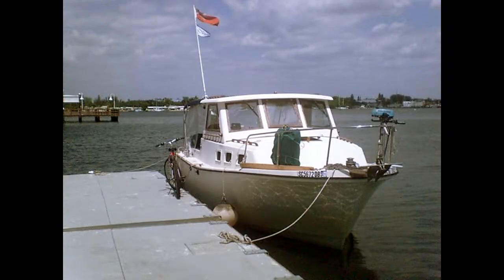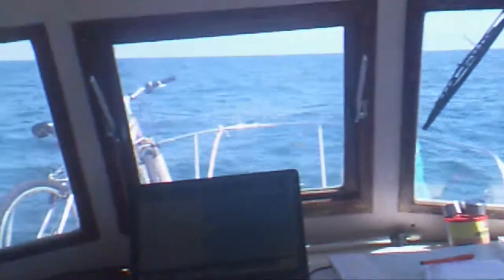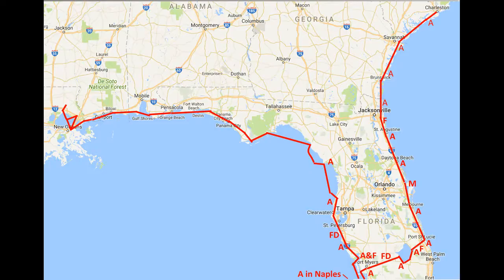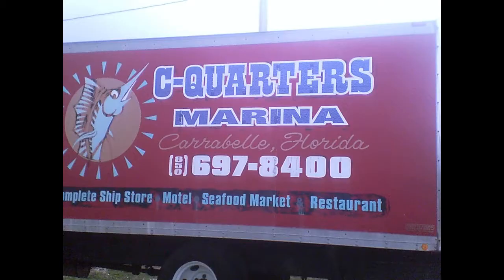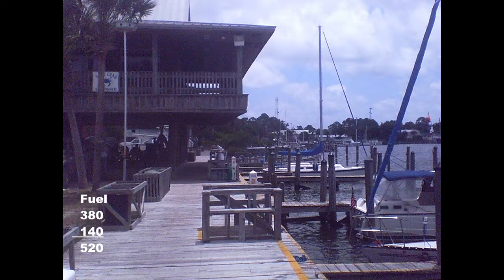Next day we left the shelter of the ICW and anchored off Tarpon Springs in the Gulf. The weather made for lumpy progress north up the shallow waters of the Gulf of Mexico, anchoring at Cedar Keys and Steinhatchee before crossing to Carrabelle. After a couple of days at anchor, I called into Sea Quarters Marina for shopping and 45 gallons of diesel, and waited for the weather to moderate.